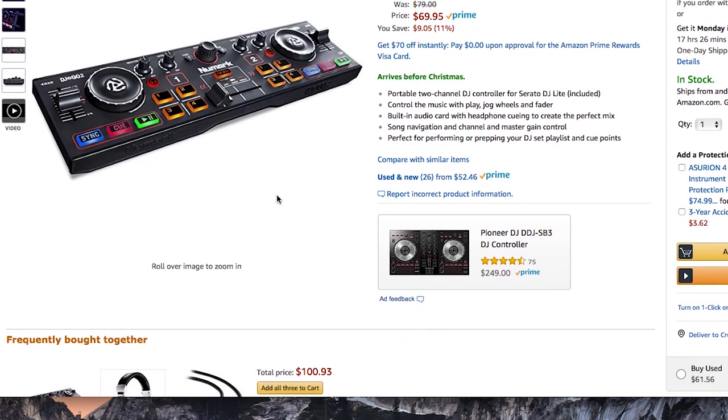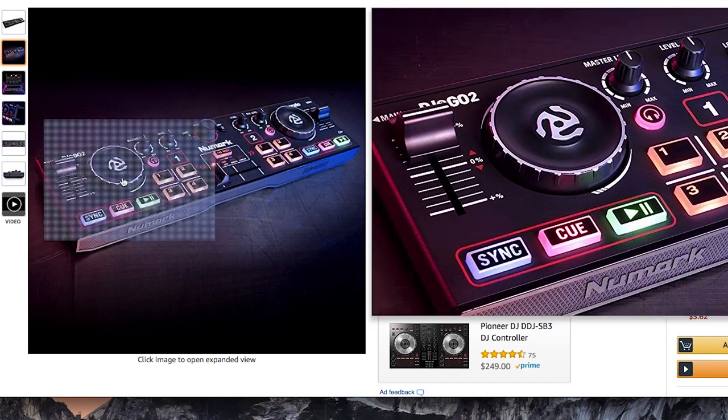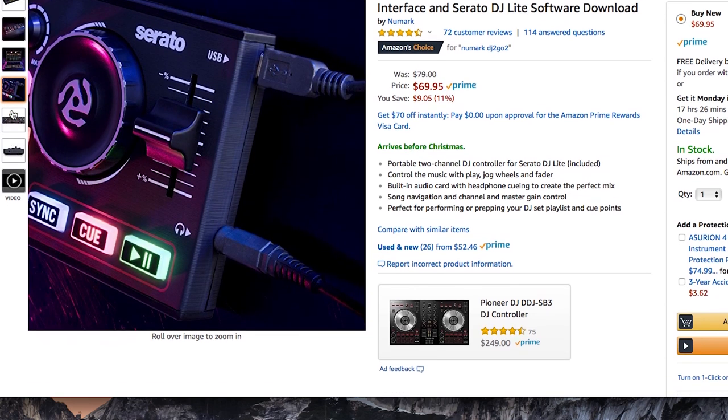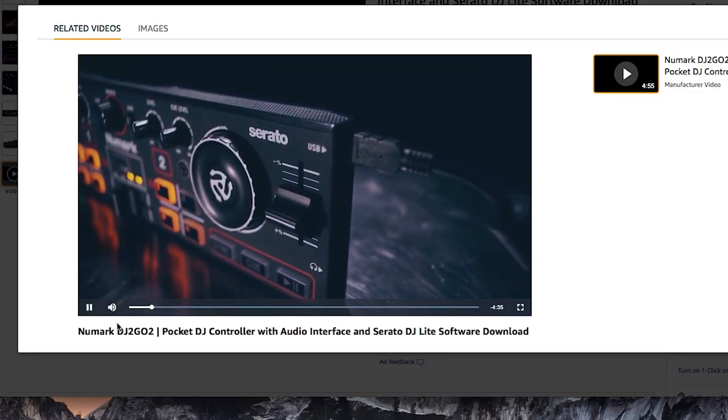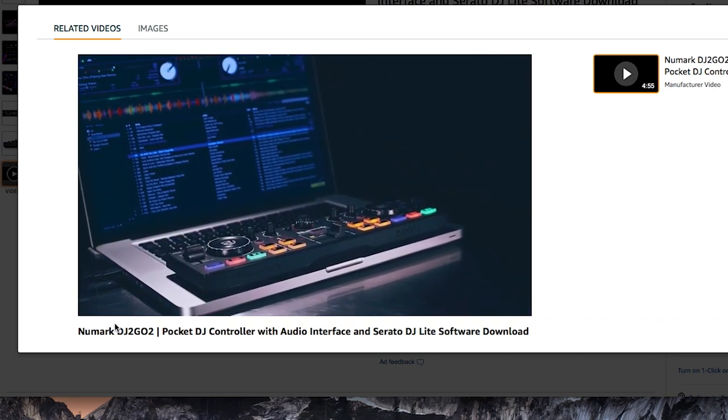Number eight on the list is the Numark DJ2Go 2 — a super ultra-portable DJ controller that's great as a backup or a starting piece for a beginner DJ rig. Especially if you're buying for a sibling, child, or someone not yet deep in the industry, this could be the first step to get them interested before dropping $1,000 on a full controller. People in Facebook groups say it's a great bang for the buck — good for ceremony rigs, backup rigs, or even mixing through headphones at an airport.